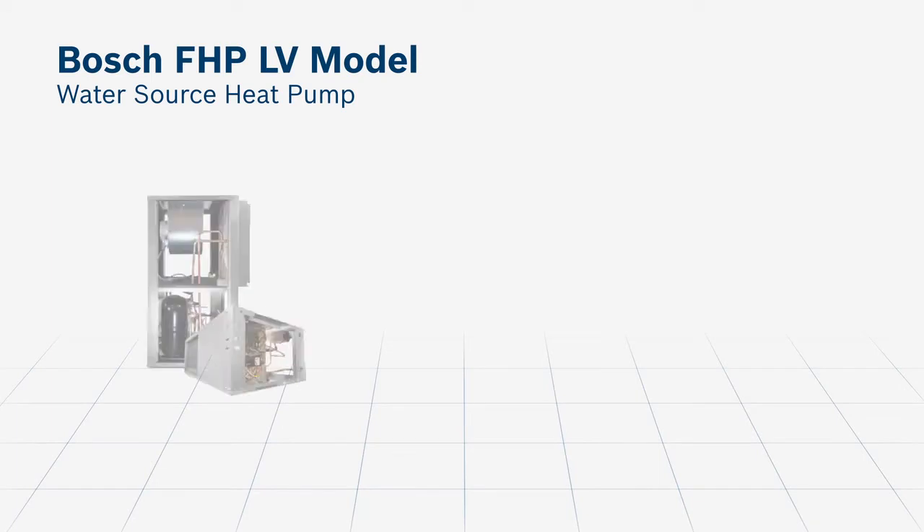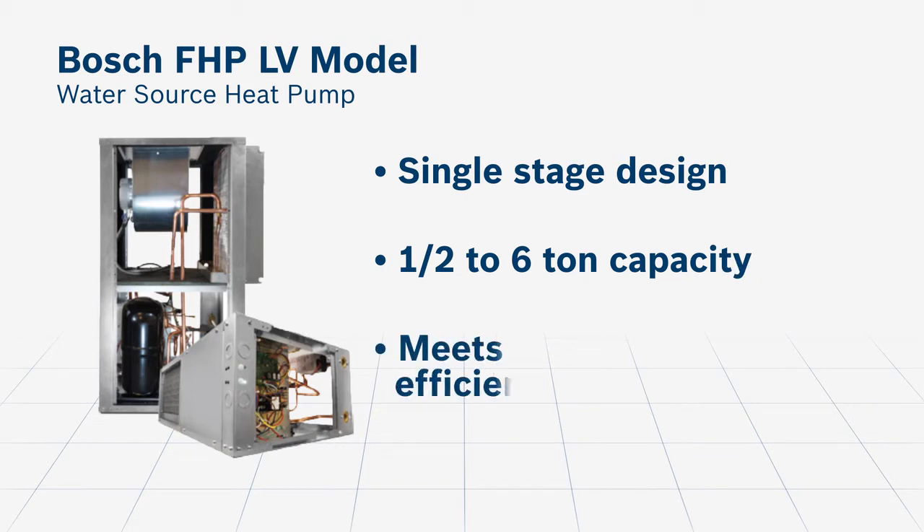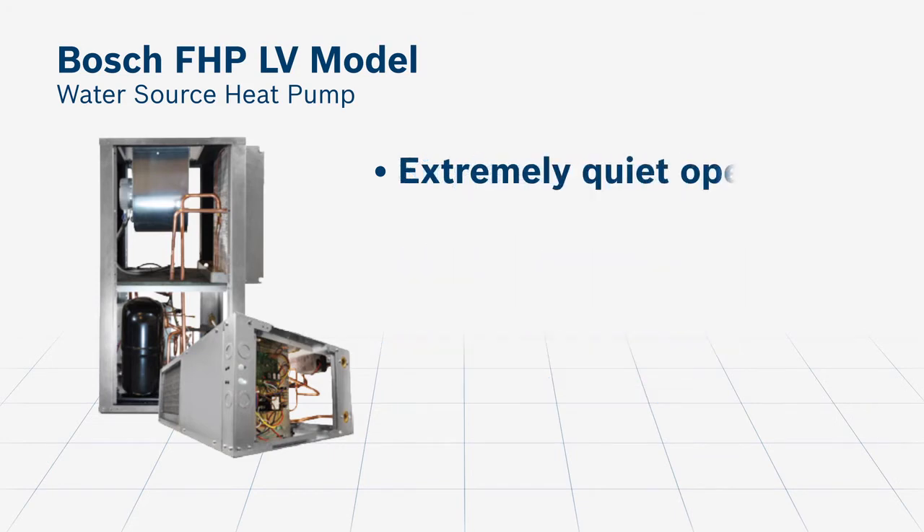We designed and built a custom variation of the Bosch LV model water source heat pump for the residential condo units in the Brickell City Center towers. These units are compact, yet extremely energy efficient and an ideal choice for new construction or as energy saving replacements. The LV is an option-rich, single-stage product available in 1.5 ton to 6 ton sizes and meets or exceeds ASHRAE 90.1 efficiency ratings. The unit comes with a unique sound package designed to keep sound levels to a minimum while providing maximum comfort.